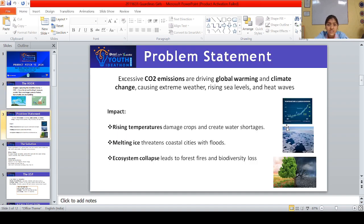Excessive CO2 emissions are driving global warming and climate change, causing extreme weather, rising sea levels and heat waves. Rising temperatures damage crops and create water shortages, melting ice threatens coastal cities with floods, and ecosystem collapse leads to forest fires and biodiversity loss.